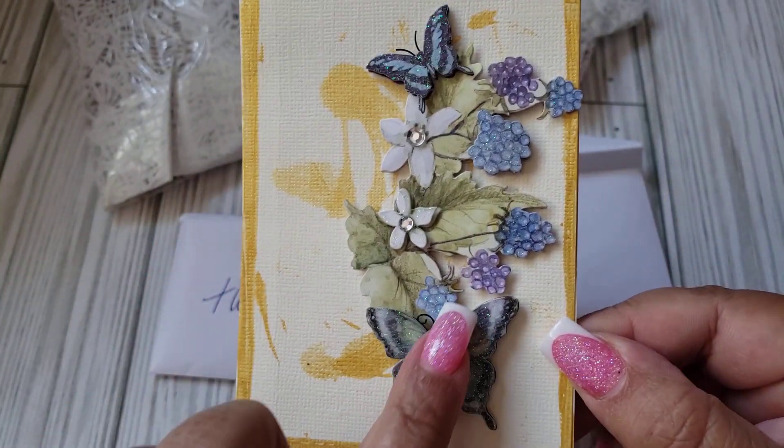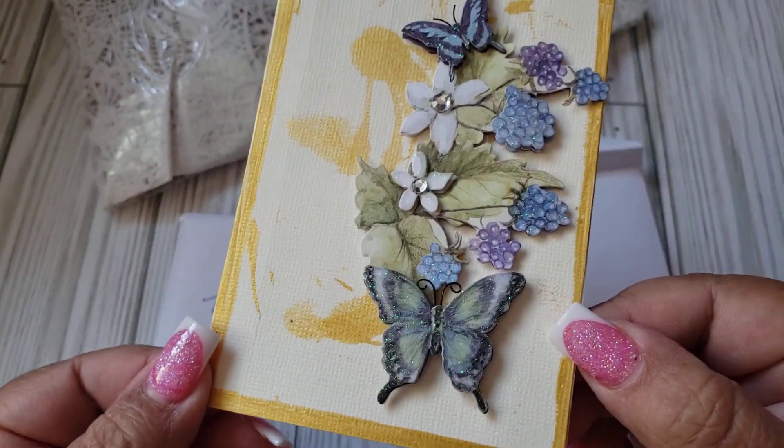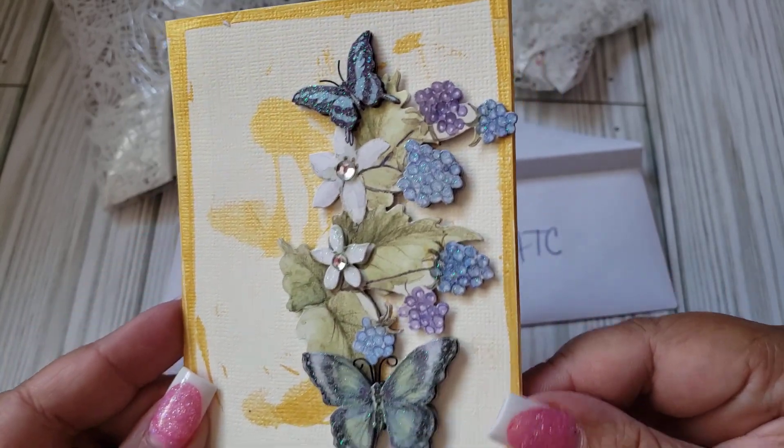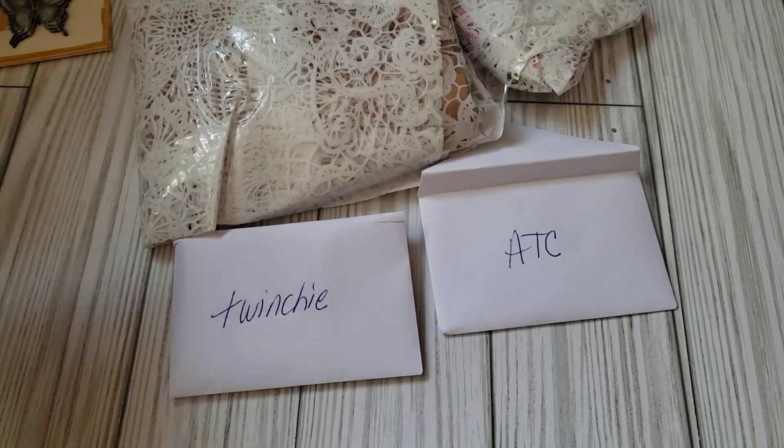She has a bunch of floral and then some butterflies stacked on top. And I think she even painted this paper here. Very nice. Very pretty. Let me open it up really quick. Thank you so much, Penny. I'm going to go ahead and leave her link down below.